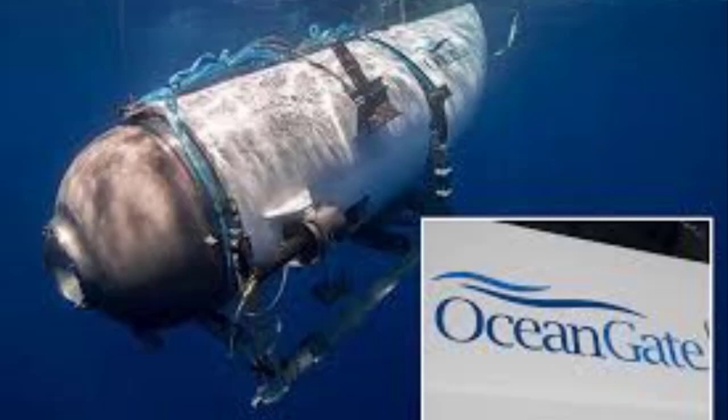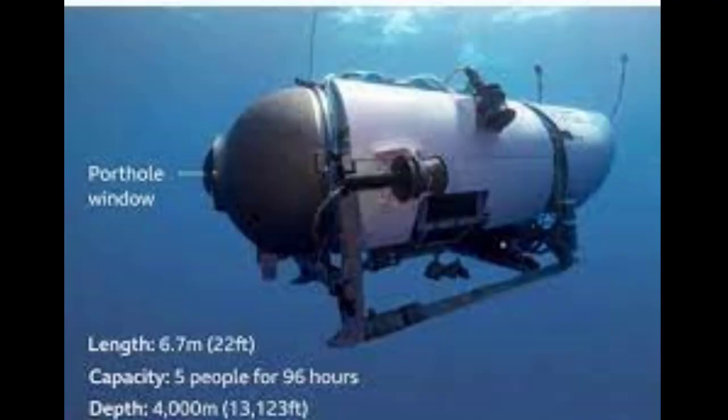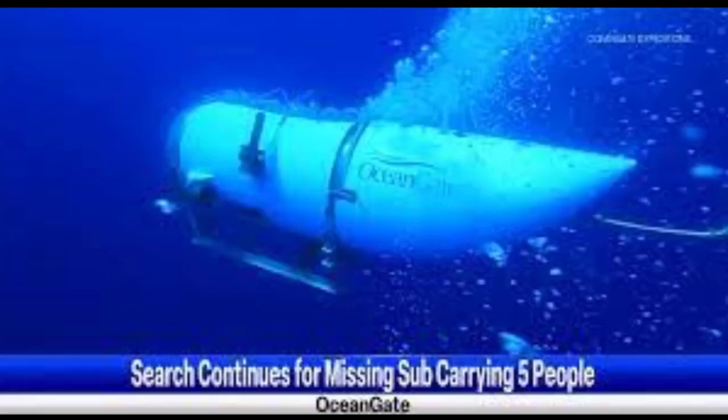Unexpectedly, even the slightest nick or dent on a submarine's exterior might expose a weak area to the intense pressure of the water surrounding it. Given how quickly the implosion occurs, any warnings would be useless.